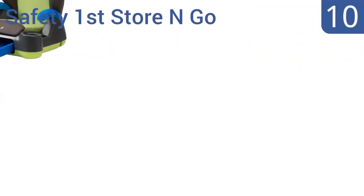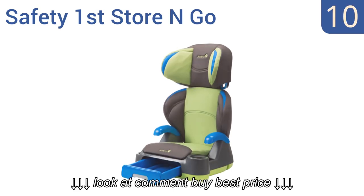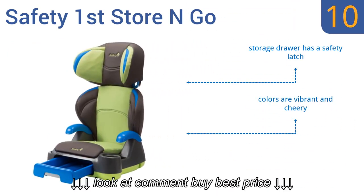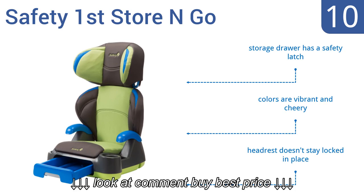Starting off our list at number 10, the Safety First Store & Go has a convenient pull-out storage drawer that makes it easy for your child to safely reach his or her personal belongings during a car ride. Unfortunately, some of its plastic components tend to rattle. It comes in vibrant and cheery colors, and the storage drawer has a safety latch. However, the headrest doesn't stay locked in place.